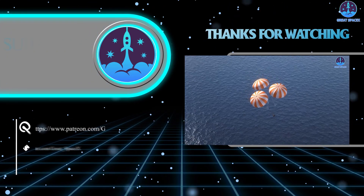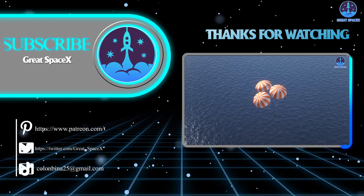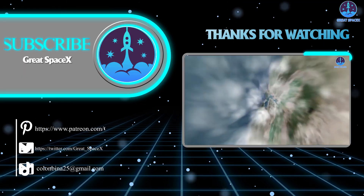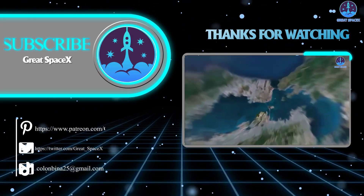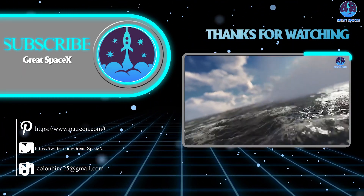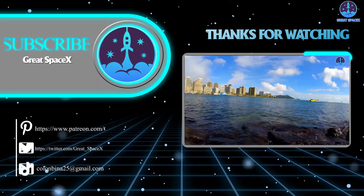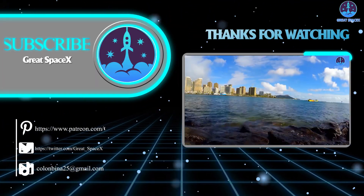And there you have it. Thank you so much for tuning in to today's top news stories involving SpaceX and NASA. If you enjoy what my team and I are doing, you can become a patron through our Patreon link in the description below. This is Kevin with GreatSpaceX, and my team and I will see you next time.